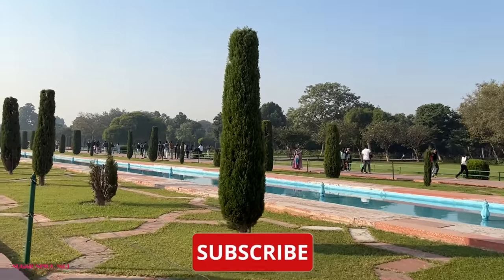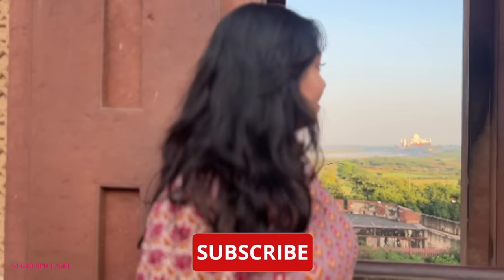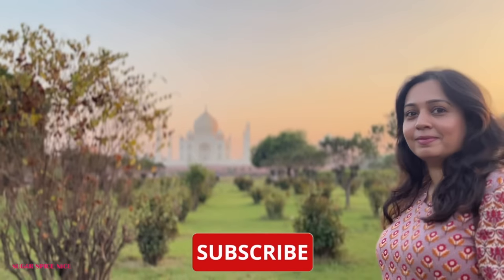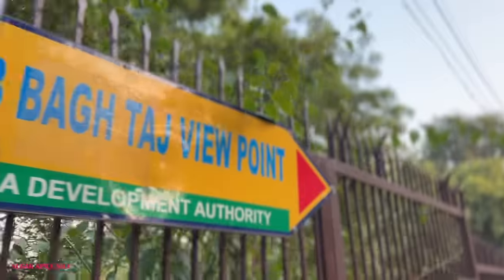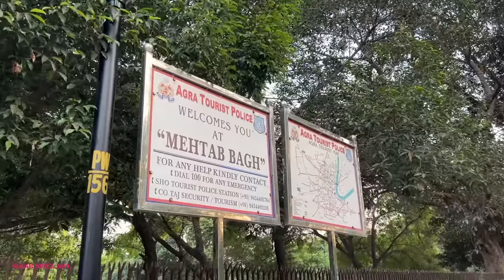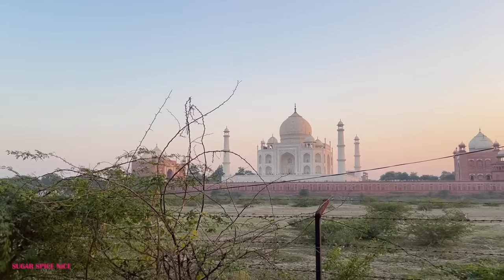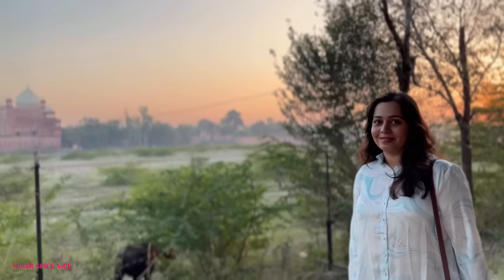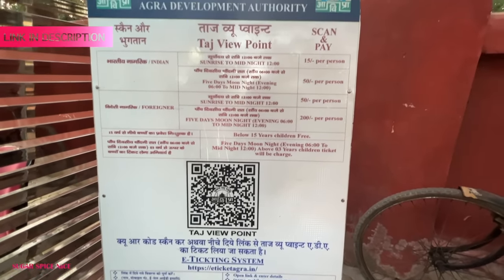The beauty of Agra is also that the Taj Mahal is visible from so many different monuments. I showed you how it looks from the Agra Fort, from Mehtaab Gardens, and the Taj in its entirety. Now let me show you another place for a good view — this is the Taj Viewpoint near Mehtaab Bagh, a point on the bank of the river Yamuna that gives a panoramic view of the Taj Mahal. In the evening I feel like this is one of the best places to enjoy the scenic beauty of the Taj. There is an entry ticket, bookable from the website link in the description.